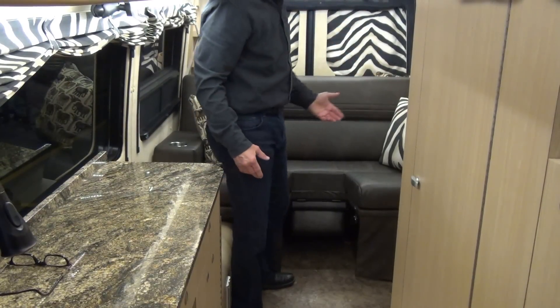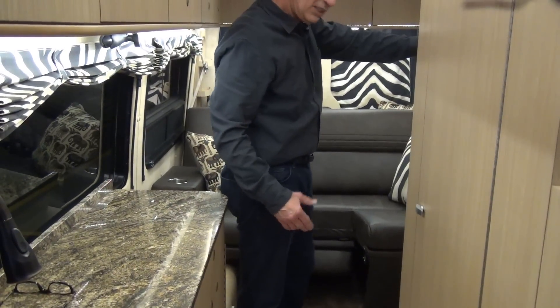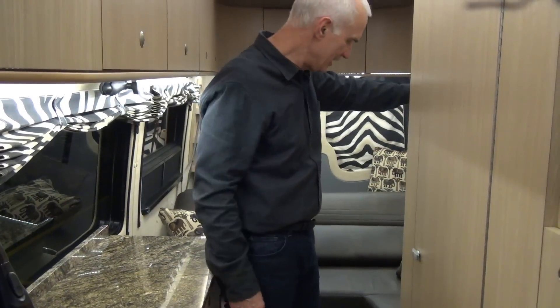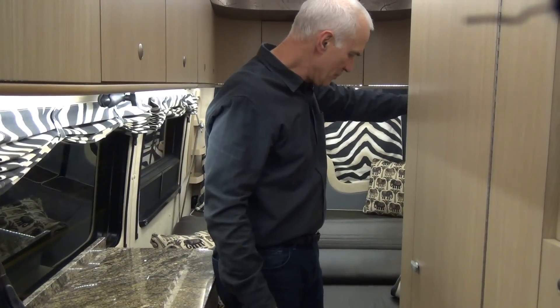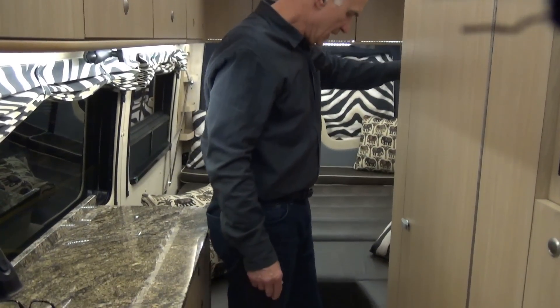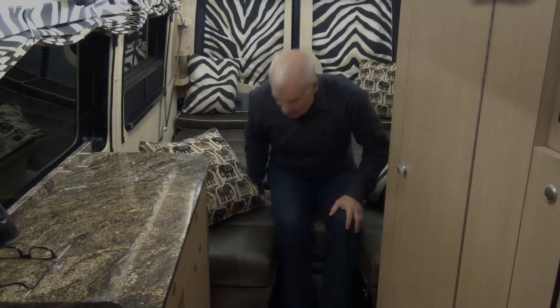And now with the bed extended, it takes about seven minutes for us to go from driving to sleeping, including brushing our teeth. We extend the bed, put on the fitted sheet, and now with this aisle extension it's much easier to get in and out of the bed.